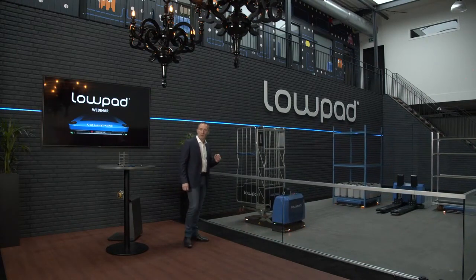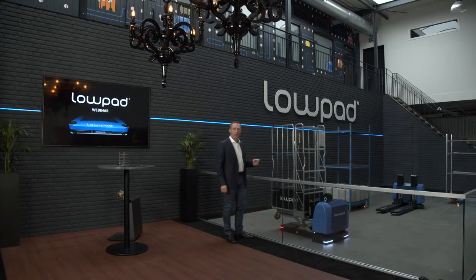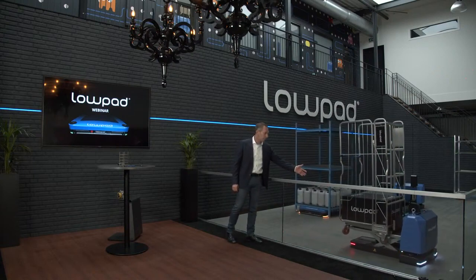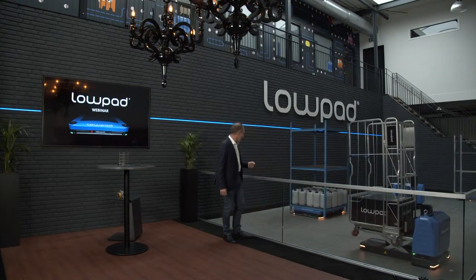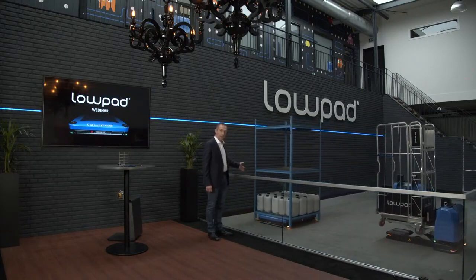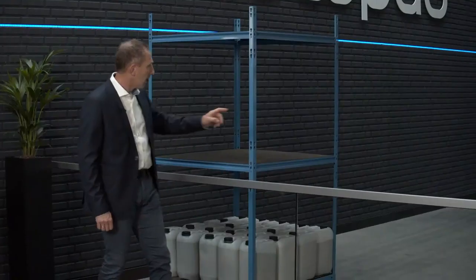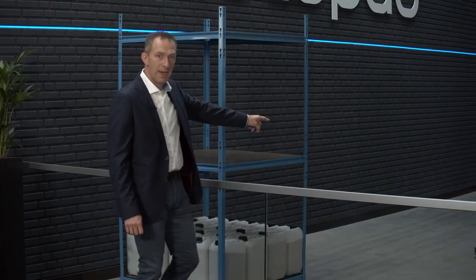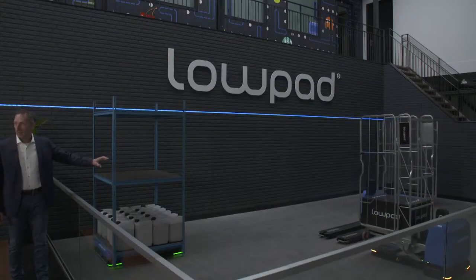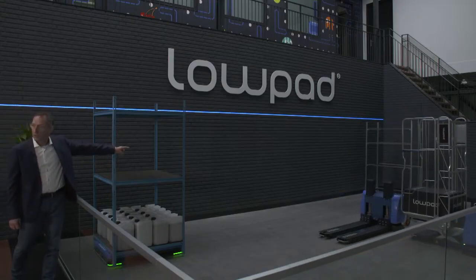Let me give you a first preview and show you some low-pads. For your convenience we have them driving around here. Just passing is the low-pad S. Coming here is the low-pad L — it's the largest undercarriage, still with a very low frame. In the center you see our new baby — actually it's almost our largest low-pad, the low-pad F, capable for pallets. And over there in the corner you see the low-pad M.